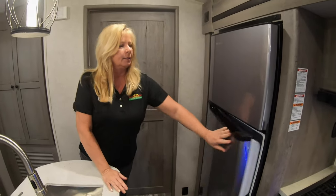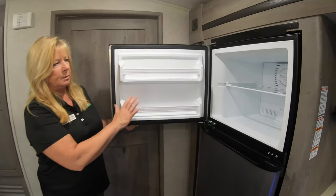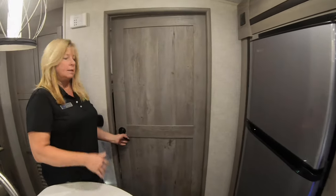Then you've got this really nice refrigerator — look at all the room you have in that! It's got a place for your pops and stuff, which is something new they've done. It's really nice. If you look at the freezer too, it's pretty nice and deep — you can put a lot in there.